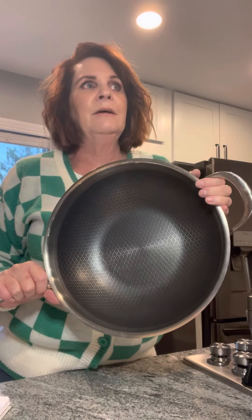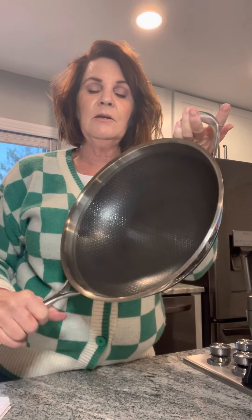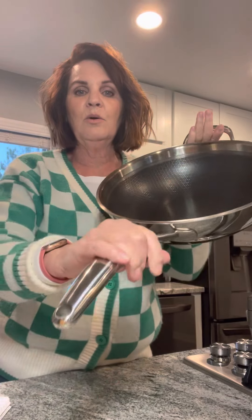When you put meat in here it's going to sear it, and you'll have fond at the bottom to make wonderful sauces. You can also caramelize vegetables. I use it for stir fry, large batches of chili, scrambled eggs — all kinds of things. The handles are not riveted on the inside so it's easy to clean, there's a helper handle, and it comes with a glass lid.